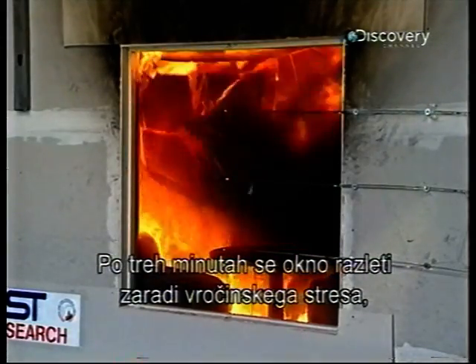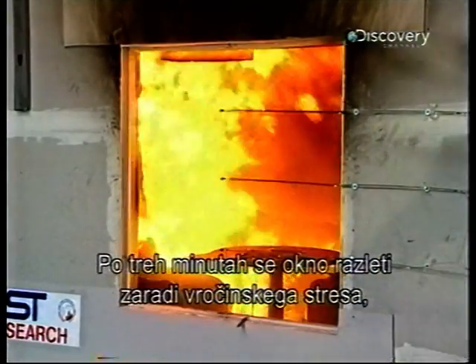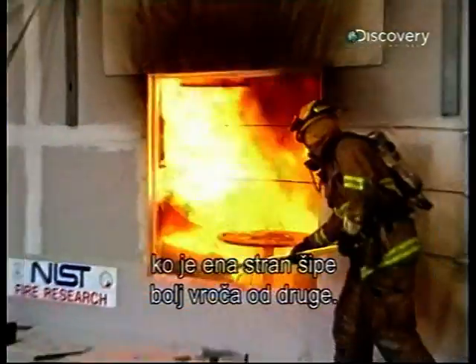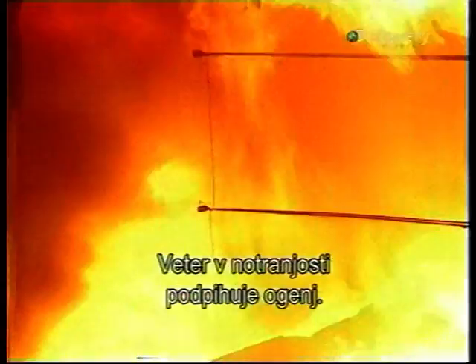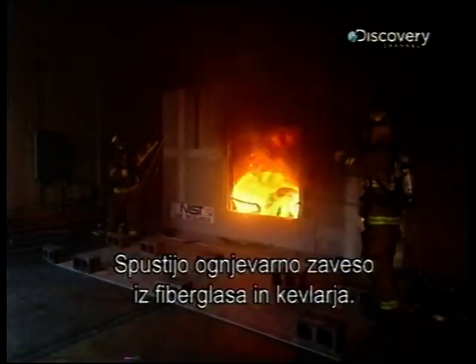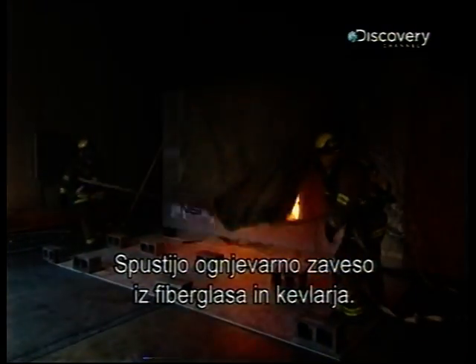At just over three minutes in, the window breaks from thermal stress — that's when one side is hotter than the other. The wind rushes in, fanning the fire. That's when phase two begins: a curtain made of fiberglass and Kevlar.